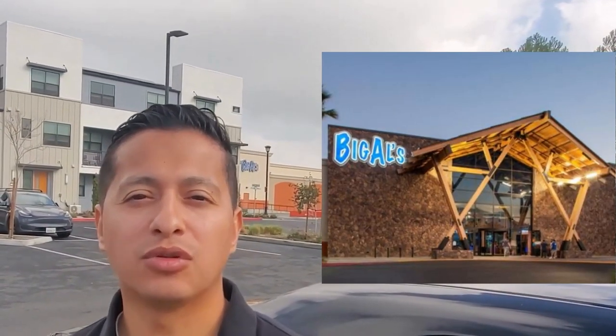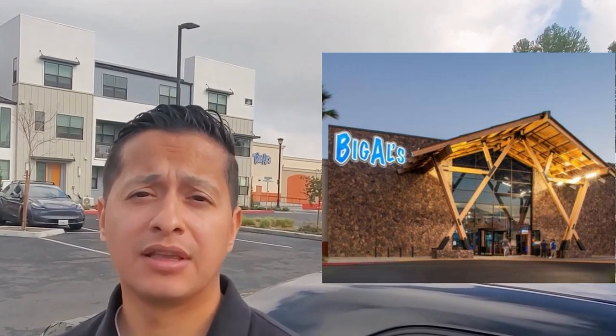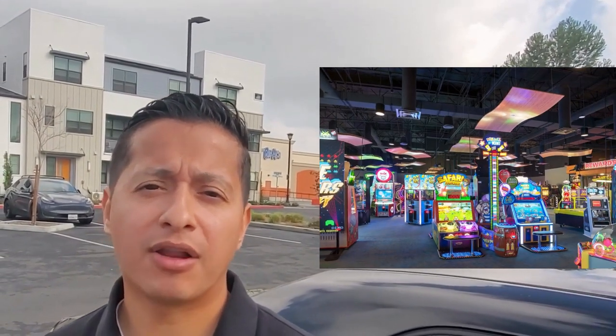Behind me you have a new community — some new construction homes built just a couple of years ago. These are townhomes, attached together, three different levels. Not many amenities in this area, but you're centrally located to many other points of interest. For example, right there is Big Al's — like a bowling alley and adult arcade, you can bring your kids, they stay open late, there are bars. Also in the shopping center you have Target, and if you live here, you're literally walking distance — it makes no sense to drive.